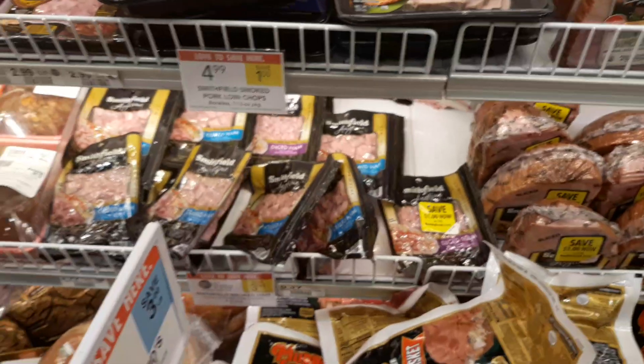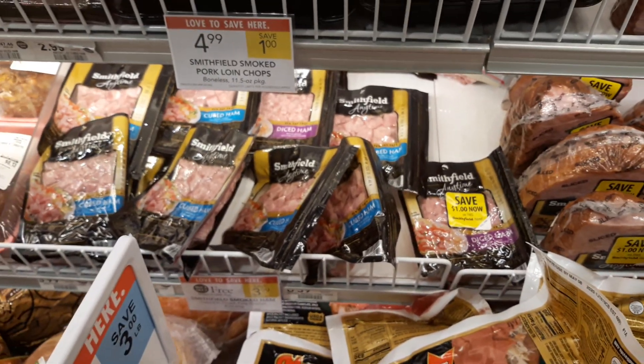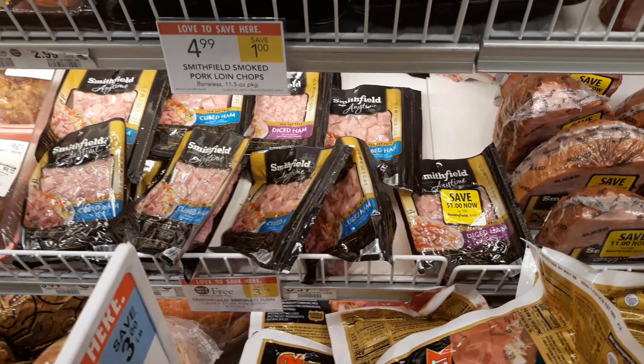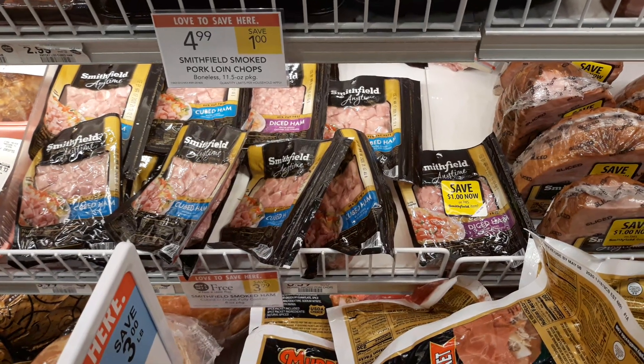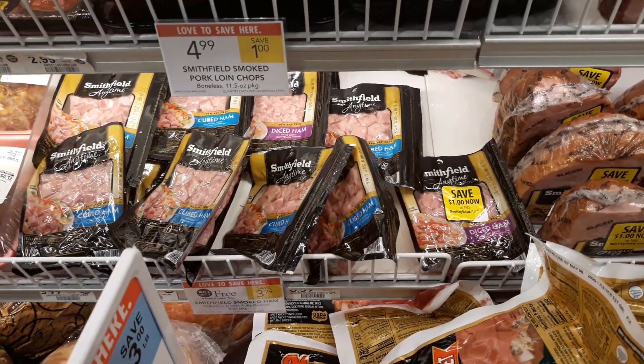My store has Peely's on these. They're BOGO this week — the Diced or Cubed Smithfield Smoked Ham. On sale BOGO at $3.99. Use two $1 off one Peely's and pay a buck a piece.